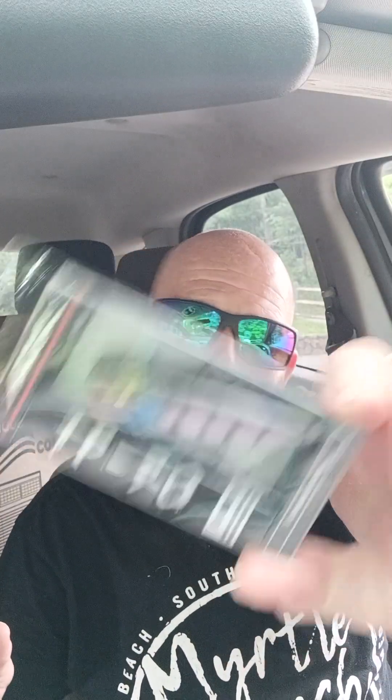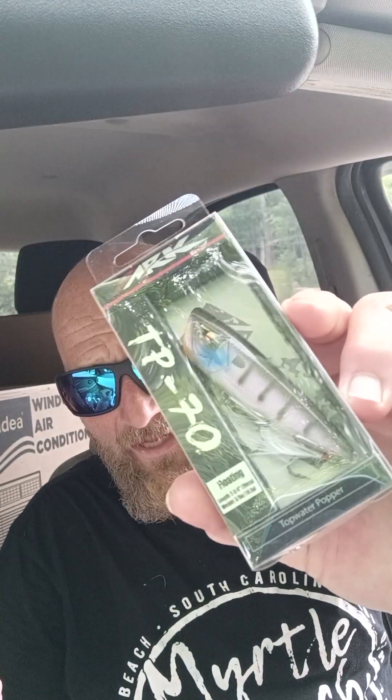Last bait is the ARC TP 70 floating 2¾ inch, 3/8 ounce popper, and this is in the bluegill color. It's a really good paint job on this one too — I might actually throw this today because I'm going to go do some top water fishing. I've got what I need right now for all three water columns. And the thermocline — as you guys know, once it starts to heat up, you develop a thermocline and oxygen starts being taken out of the water from the heat.